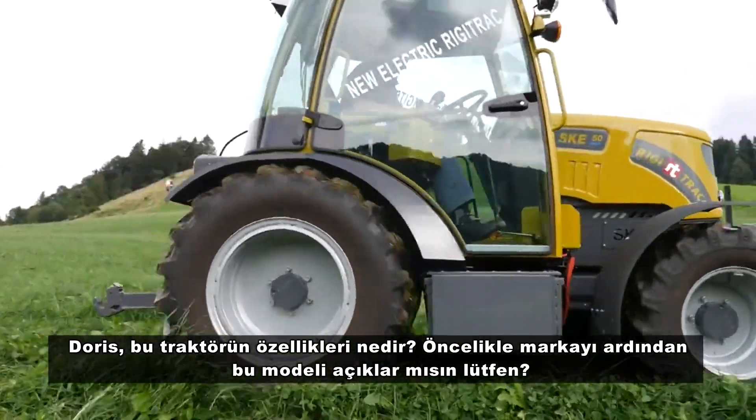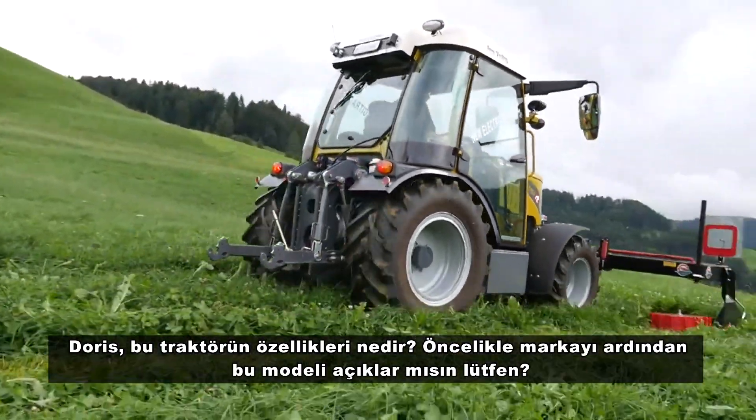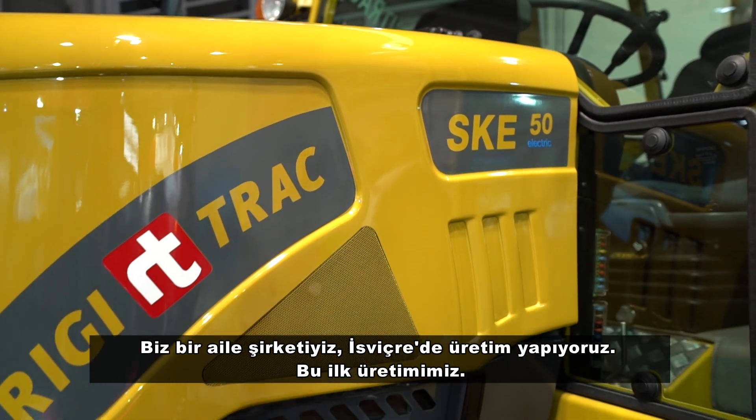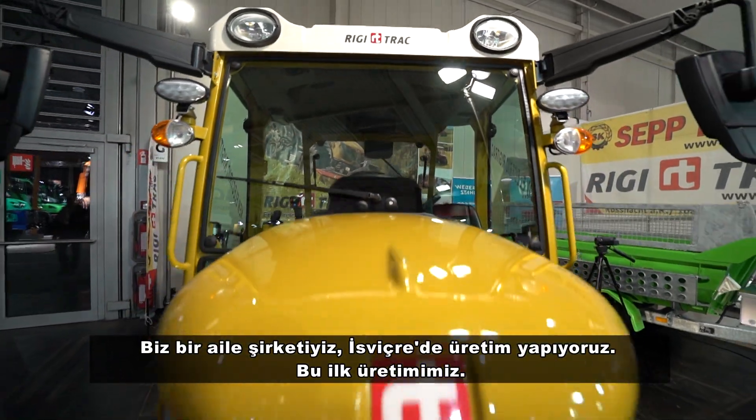First, introduce your brand and then this model. This is the electric tractor — it's the first one in the whole world. It runs just on battery and you can drive six hours on one charge. It's 80 kilowatt. We are a family business building this in Switzerland.